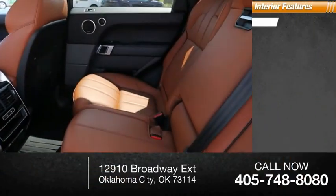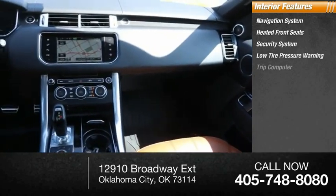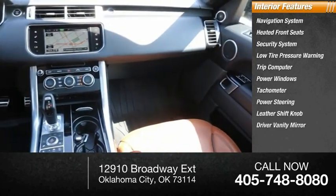Inside you'll find navigation system, heated front seats, security system, low tire pressure warning, trip computer, power windows, tachometer, power steering, leather shift knob, driver vanity mirror.